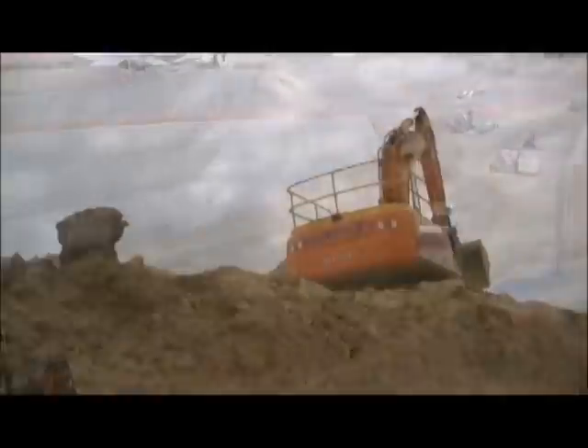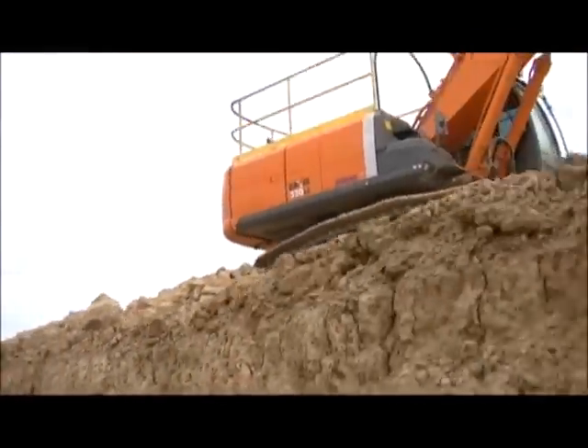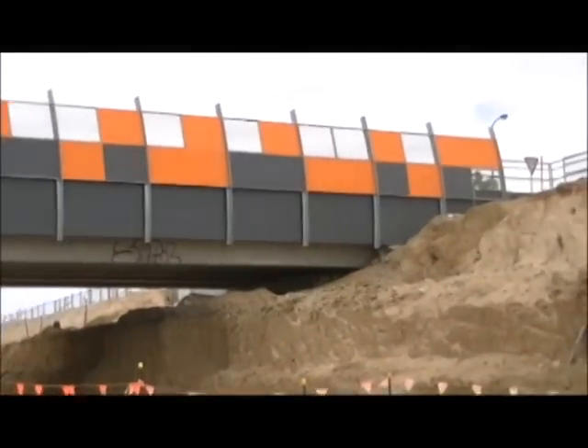We've basically completed the earthwork, shifted about 800,000 cubic metres of material, which has laid out the platform to complete the bridges and all the associated work.